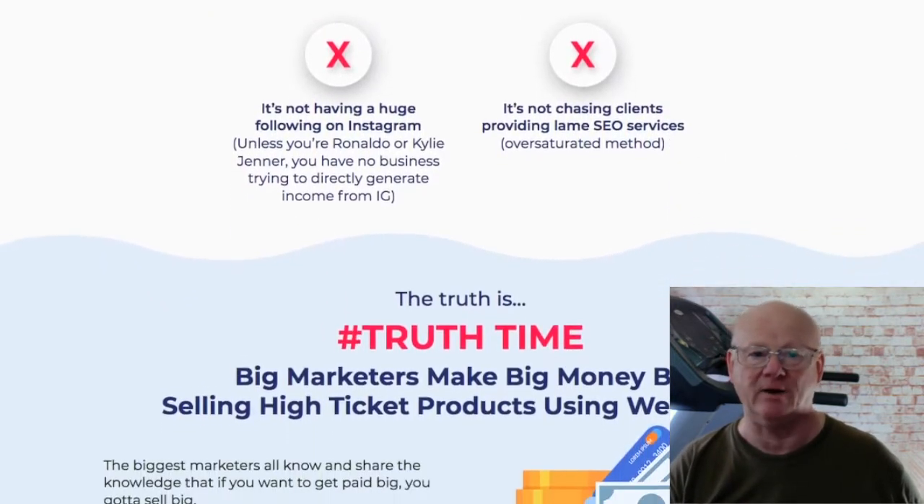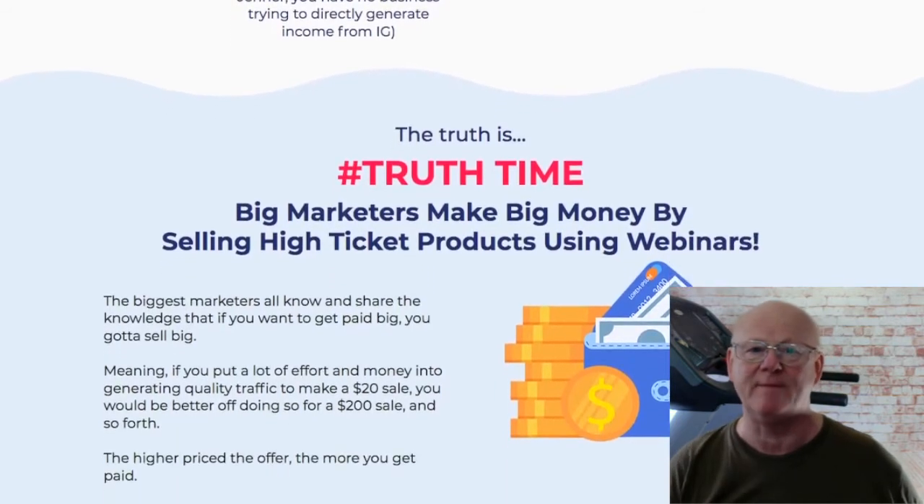Those bonuses are yours as soon as you purchase Webinar Kit by clicking on any of the big orange buttons on my bonus page. My bonuses are going to help you to get up, running and in profit faster with your new webinar software.